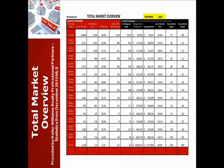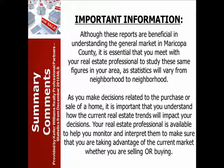Here we have the total market overview, which you can look at by your price range to see what works for you. I hope this was informative. This is Jeff Kemmerer, Keller Williams.